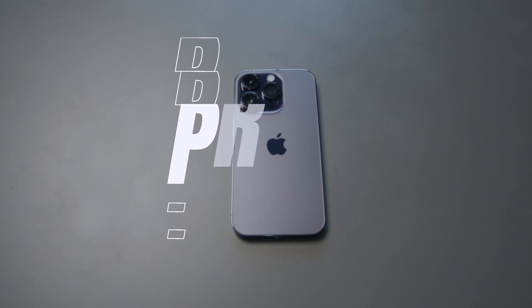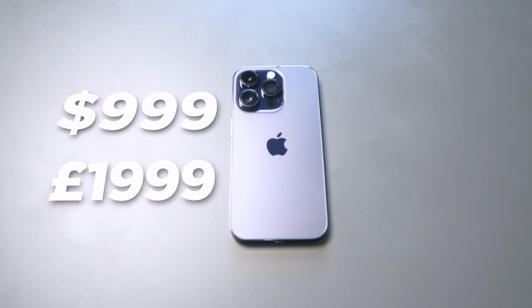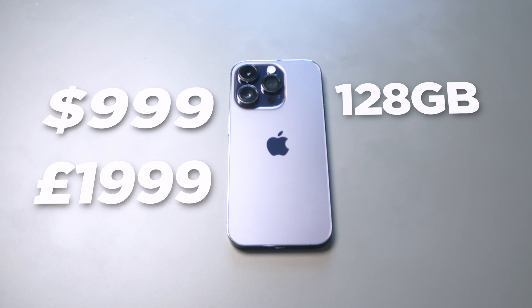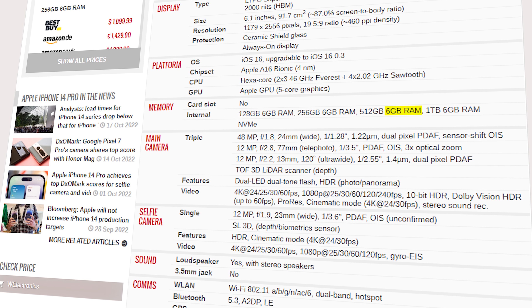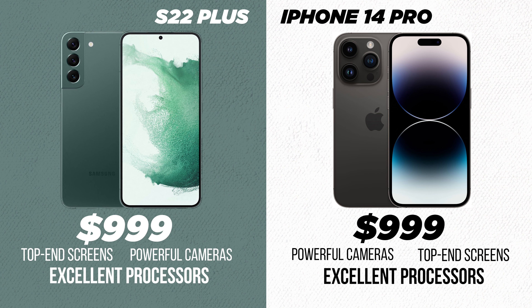The iPhone 14 Pro starts at around $999 in the US and £1,099 in the UK for the base 128GB model, with storage options up to 1TB. Unlike most Android phones, there are no options for additional RAM beyond the base of approximately 6GB. The Galaxy S22 Plus stands as the best comparison to the iPhone 14 Pro — both start at around $999, feature top-end screens, powerful cameras, and excellent processors.